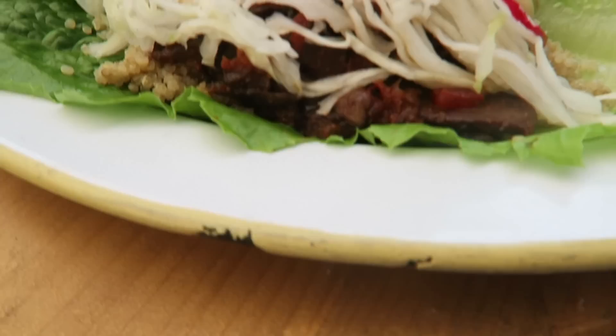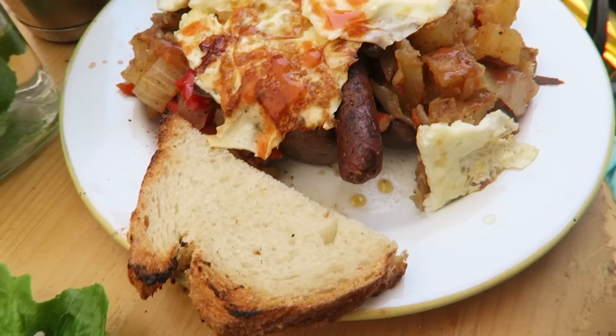We're at Butcher's Daughter and I'm going to show you what I got — some green tacos. They're in romaine leaves with cabbage, sautéed mushrooms, radishes, and a cashew crema. Matt got a traditional breakfast with eggs, toast, veggie sausage, and hash browns. We also have a green mimosa and some fresh mint water.